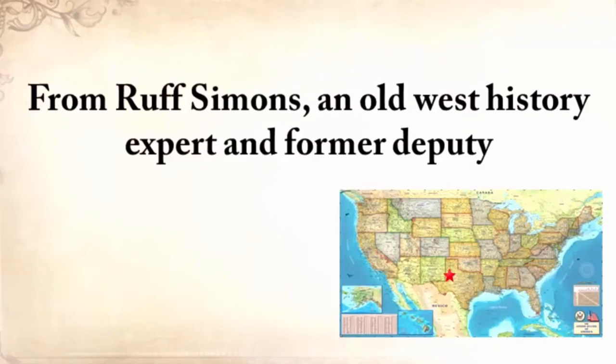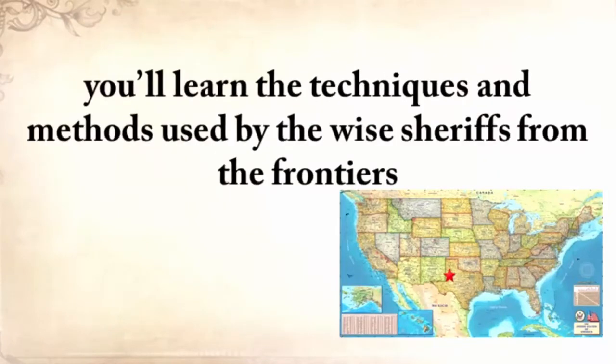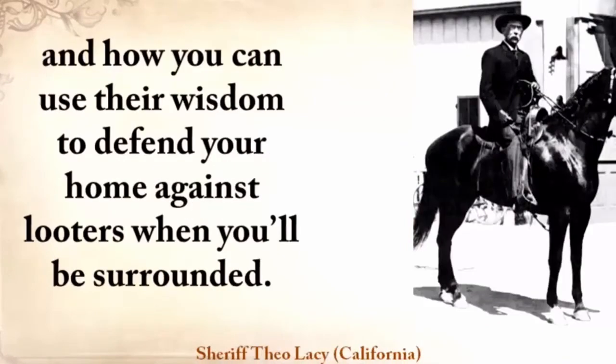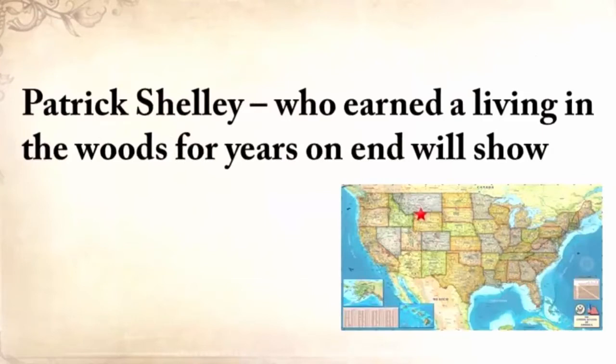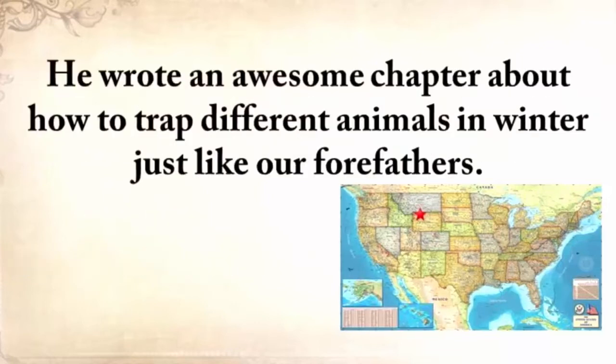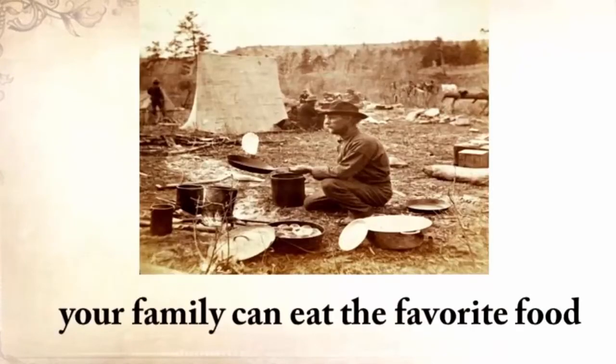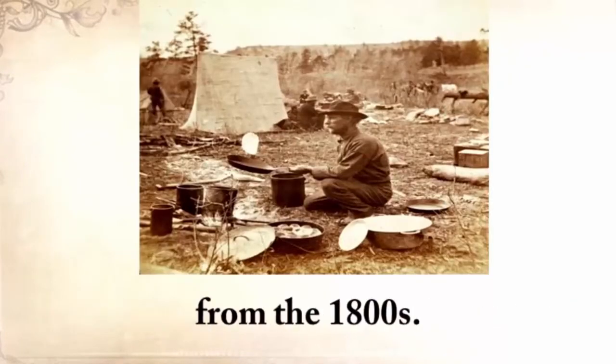From Ruff Simmons, an Old West history expert and former deputy, you'll learn the techniques and methods used by wise sheriffs from the frontiers to defend an entire village despite being outnumbered and outgunned by gangs of robbers and bandits, and how you can use their wisdom to defend your home against looters when you'll be surrounded. Patrick Shelley, who earned a living in the woods for years on end, will show you how to make foolproof traps, including how to trap different animals in winter just like our forefathers. When 100 hungry mouths will shoot each other over the last deer, your family could eat the favorite food of trappers and mountain men from the 1800s.